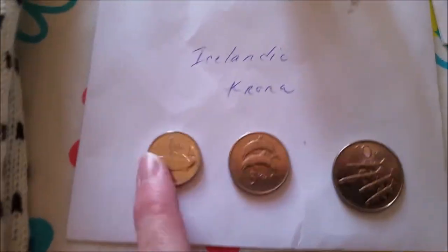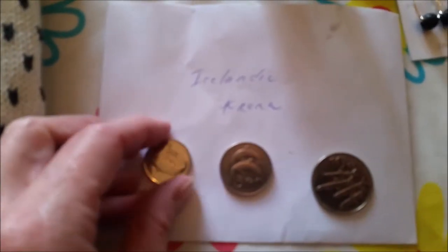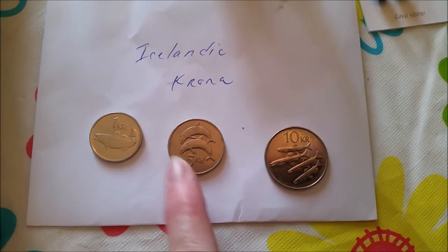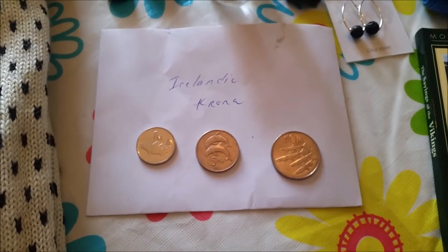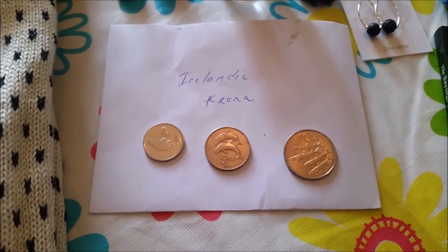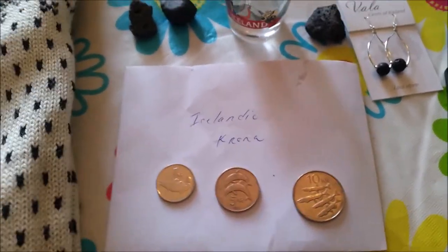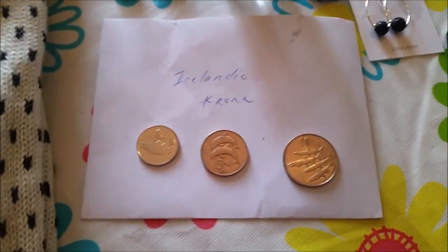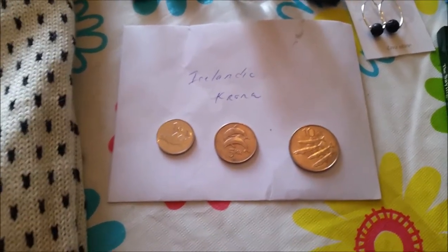And some Icelandic Krona - that's their currency. There's one Krona, five Krona, and ten Krona. They have a totally different amount - like 10,000 is about one dollar or something. My mom and dad said they had to move the decimal over two places to the left to figure out what that would be in Canadian money. You need a lot of Krona to buy anything.